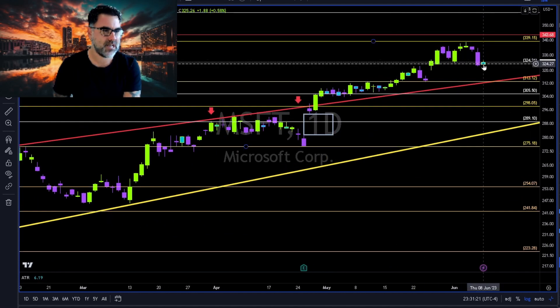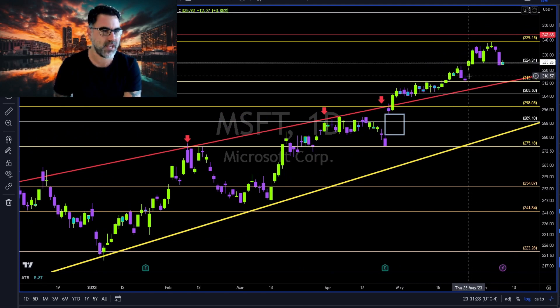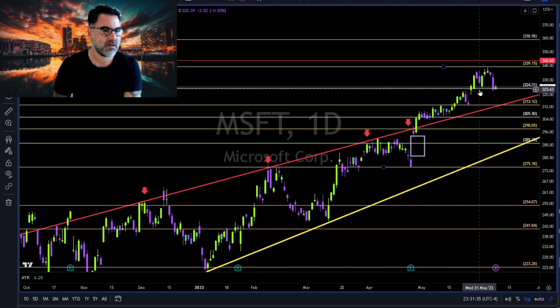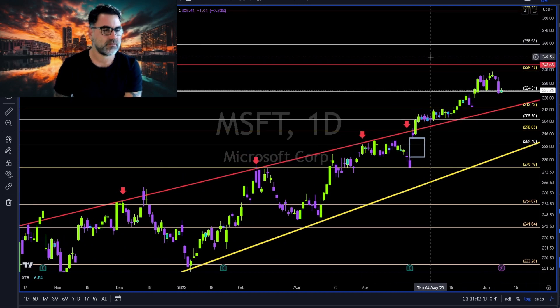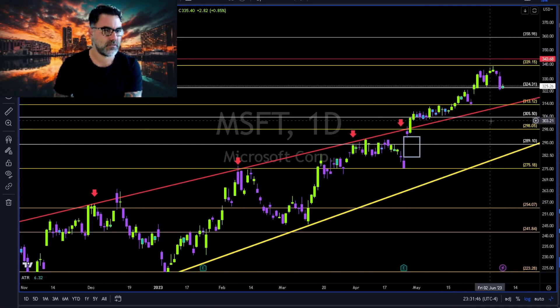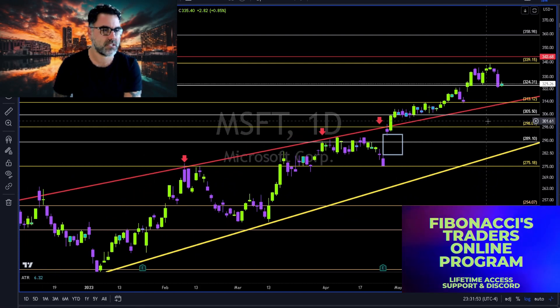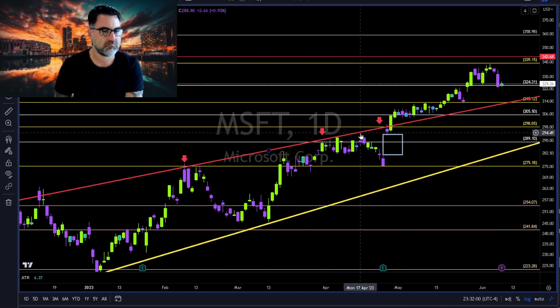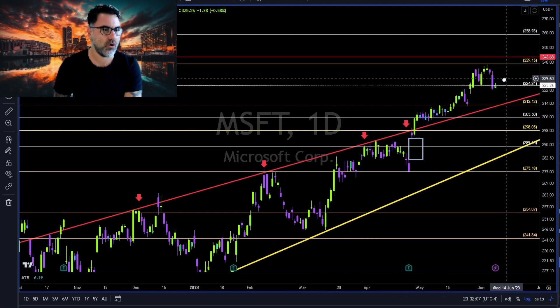Microsoft: inside day, relaxing above 324. This 324 needs to hold, otherwise we are going to close this gap at 316 and retest the 313 together with this red trend line. For now Microsoft is moving sideways. If you're not long or short on Microsoft, you need to wait. Short — I don't see any short, maybe short below 313. Long continuation above 340 towards 344 and 360. And of course, this is only my opinion — always do your own due diligence.